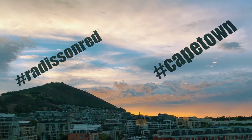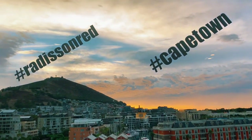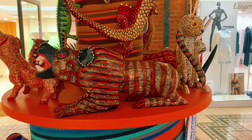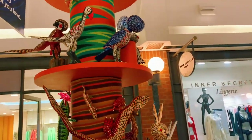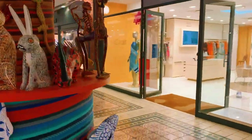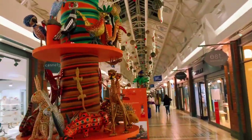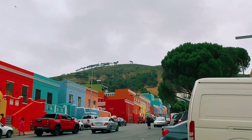Look at this beautiful view from my hotel, the Radisson Red. I'm not promoting anything — if you want to stay at any hotel, it's your choice. I chose the Radisson Red because it's near the V&A Waterfront, where you can catch the bus and find restaurants.